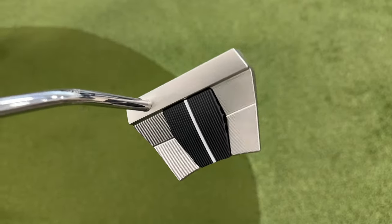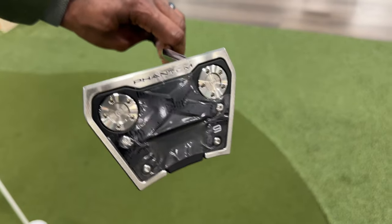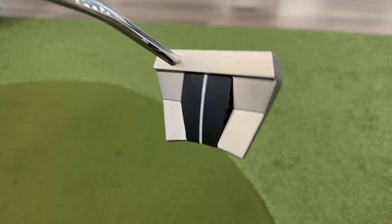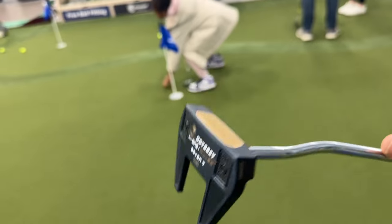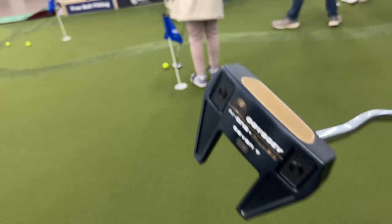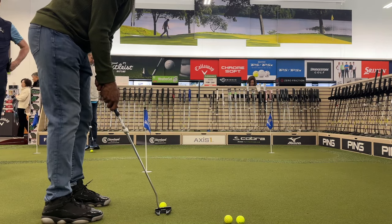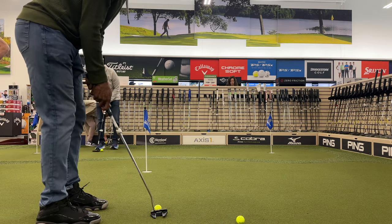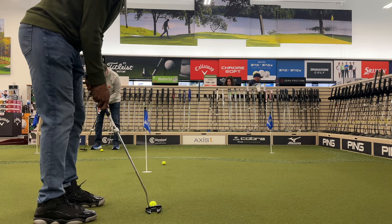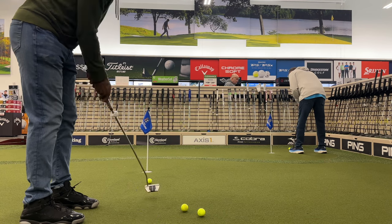Here are the contenders. First, we got the Scottie Cameron Phantom 9 — this piece of hotness fit the description to a T: mallet, check; toe balance, check; easy on the eyes, absolutely. Next up, the Odyssey AI1 Milled 7T — the blue finish and gold plate were absolutely stunning. First up to test was the Odyssey — it felt smooth and easy to hit, a very light feel.